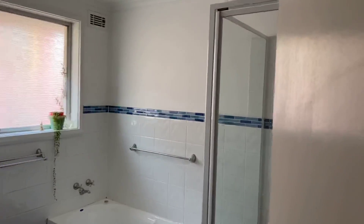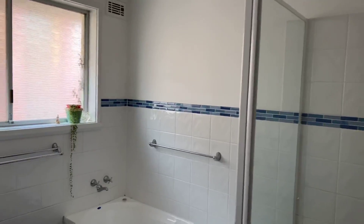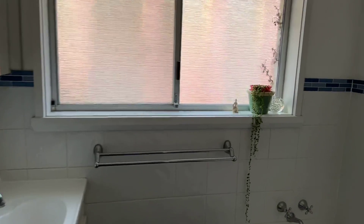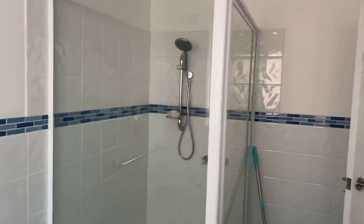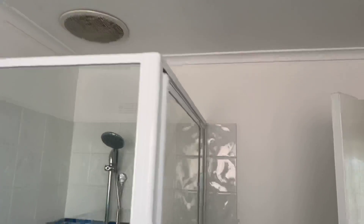Bathroom — very neat, very tidy. Nice big shower. All in really, really good nick. Separate toilet as well.